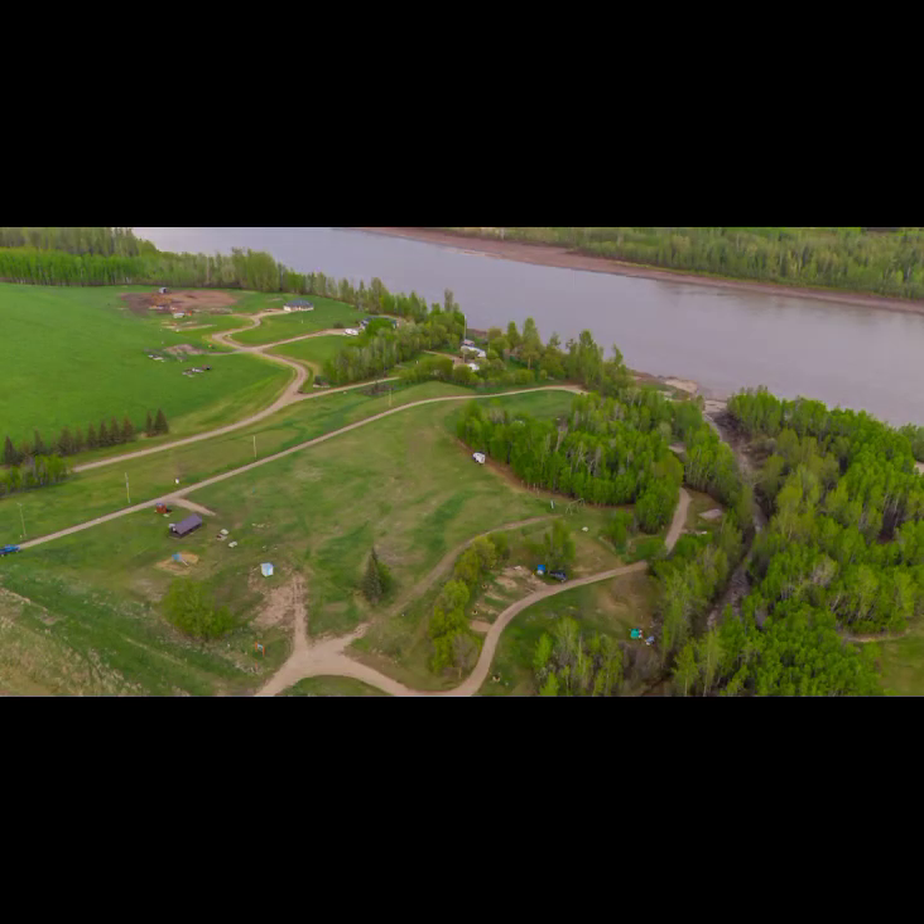Strong Creek Park on Peace River: There are 10 campsites here and free firewood. You can enjoy a playground, restrooms, picnic tables, and being near water. You'll find this location 15 kilometers from Peace River on Shaftesbury Trail 684.